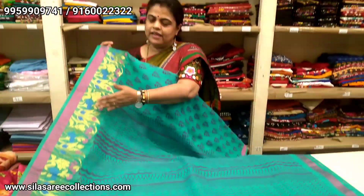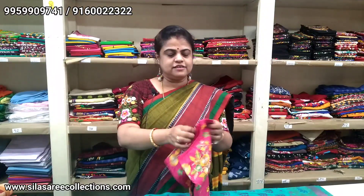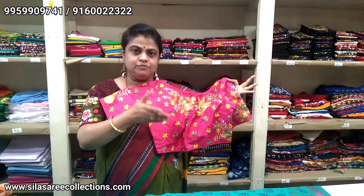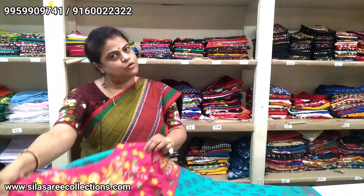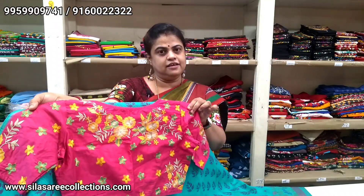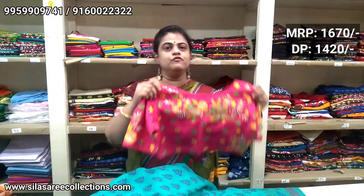Look at this silk kota saree — the color is deep sea green, with a lovely flower motif border. Very lightweight. Blouse piece available. Saree price is $10.50; after discount $8.90. With this I suggest a stitched blouse — normally with silk sarees there is a pink color border, and this blouse matches both sarees. It has silk thread and embroidery work. Blouse size 36, price $16.70; after discount $14.20.